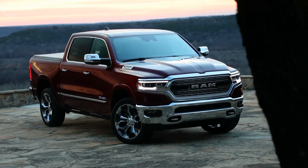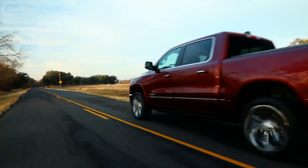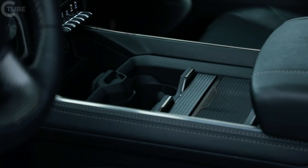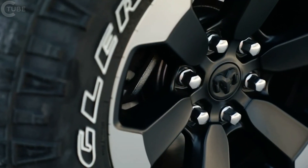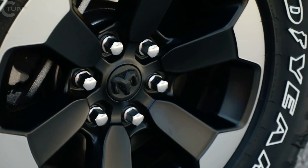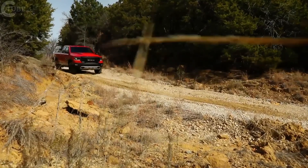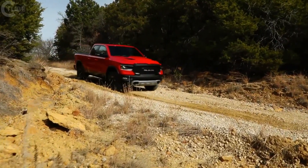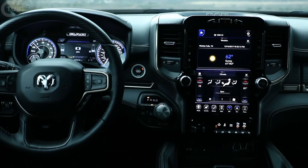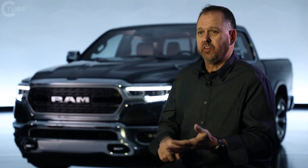It's all about more. It does so much more than today's truck and what the competitive set does — so much more storage, more content, more features. 22-inch wheels on the exterior with a couple of flavors: the Rebel has its own unique character and looks incredible. And a 12-inch screen on the interior. The list just goes on and on about what this truck does.